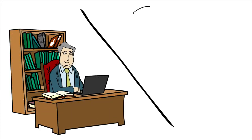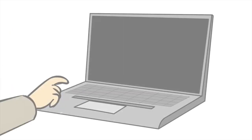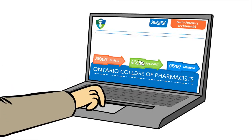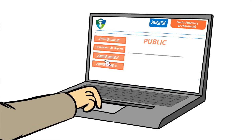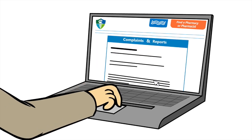The College also holds practitioners accountable for maintaining their knowledge and skills throughout their careers. If you are not satisfied with the pharmacy care or services received, you should contact the College. There are a number of options available to you, including filing a complaint, and the College is required to investigate all complaints received.